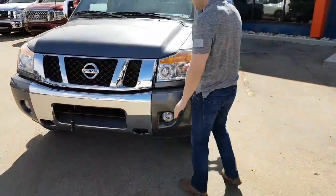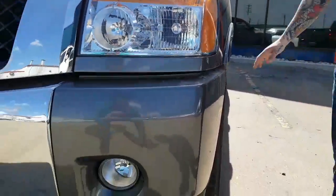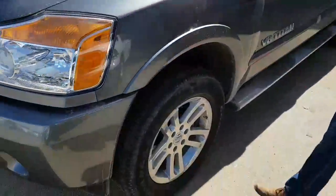You got your nice Nissan grille on the front here, all chromed out. Shatter-proof, scratch-resistant lenses. All-season tires with locks and tread left on them still.